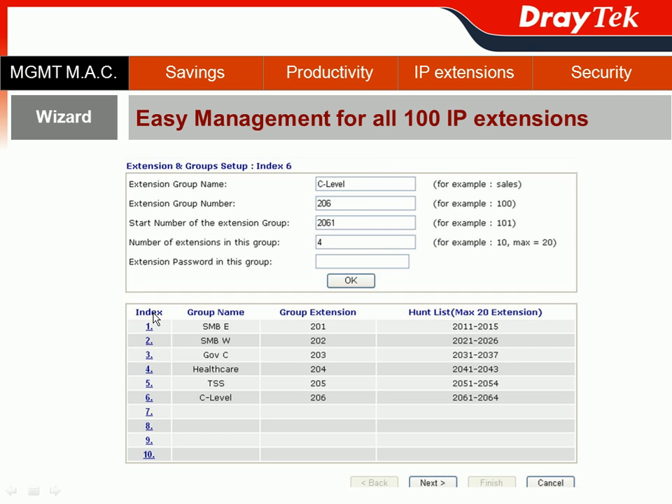From the former webinar, we know XYZ company has several groups such as Sales SMB East, West, Gulf Sea, Healthcare, Technical Support Specialist team, and C-level officers. All those group extensions can be registered by the wizard function. For example, for your Sales SMB East team, you can assign them group extension 201, and since there are five members, their extension numbers will start from 2011 all the way to 2015. You do the similar thing for Sales SMB West, Gulf Sea, Healthcare, TSS, and a group for your C-level officers.